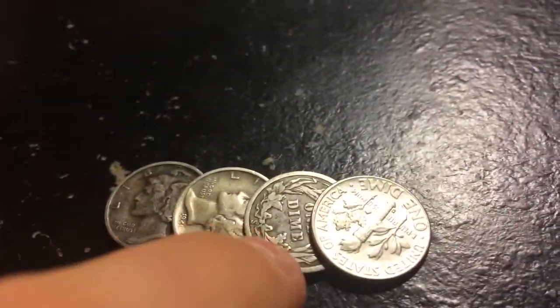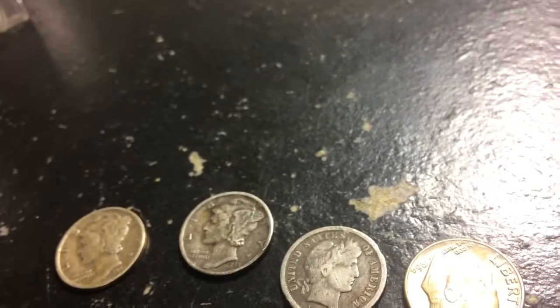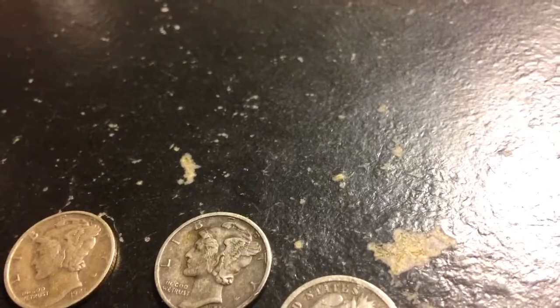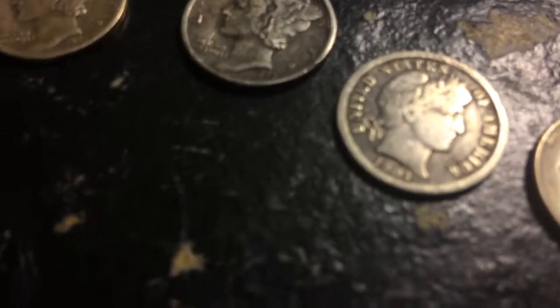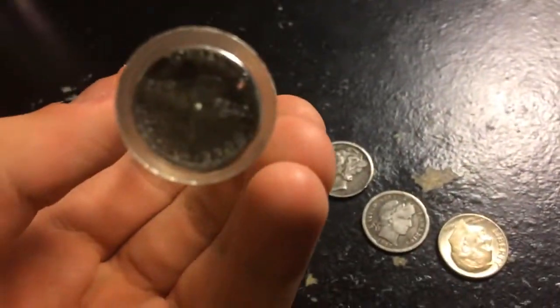Yeah, they're all here, all shiny and ready to go. Oh hey, look — it's a Barber dime, didn't even know I had that in there. Where is my Sitting Liberty dime? Well, dang it, I think I've lost it. Well, that sucks. Let me look for that just for a second. Alright guys, spent like 15 minutes looking for it and it's right at the bottom right there.